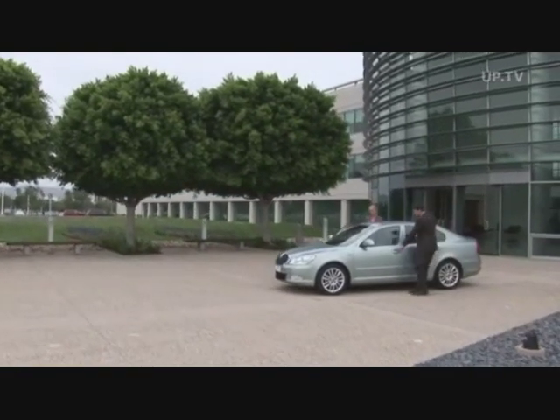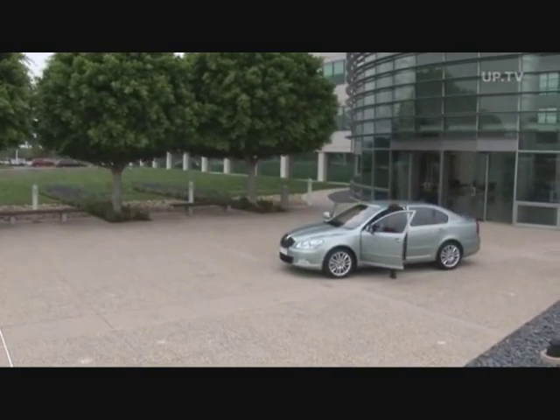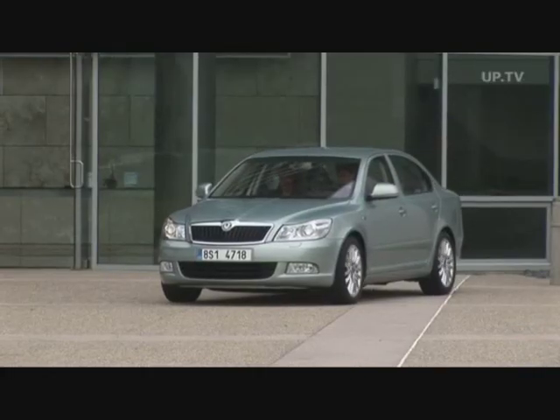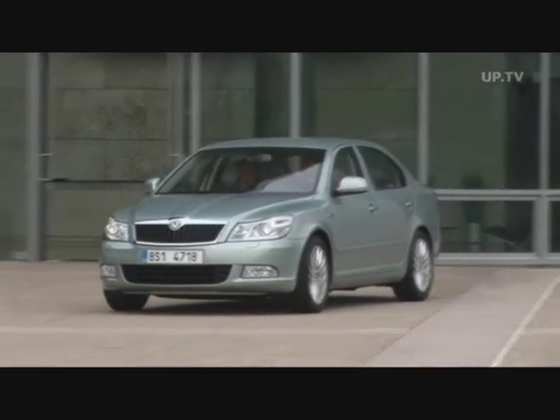At Volkswagen, their best-selling car is called the Golf. At Skoda, it's the Octavia. No wonder both are based on the same platform. Beneath the 2009 version of the Octavia 2, there's even the old Golf 5.